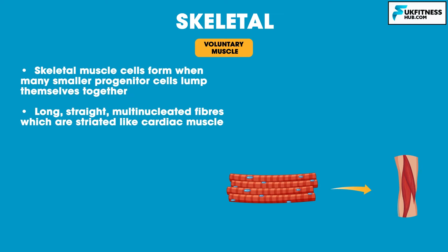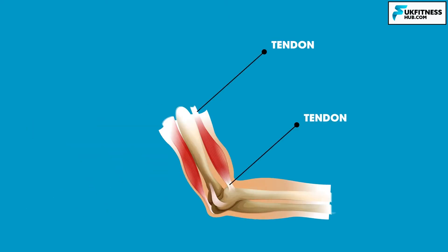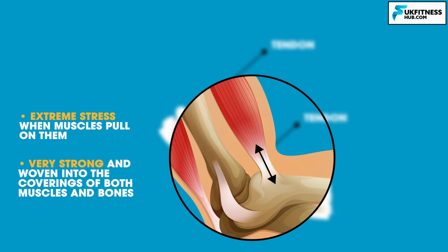Skeletal muscle derives its name from the fact that these muscles always connect to the skeleton in at least one place. Most skeletal muscles are attached to two bones through tendons. Tendons are tough bands of regular connective tissue whose strong collagen fibres attach muscles to bones. Tendons are under extreme stress when muscles pull on them, so they are very strong and woven into the coverings of muscle and bones.